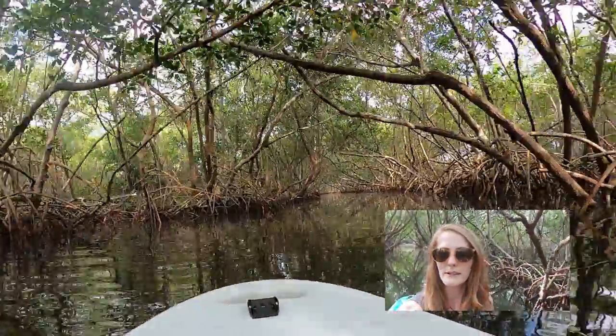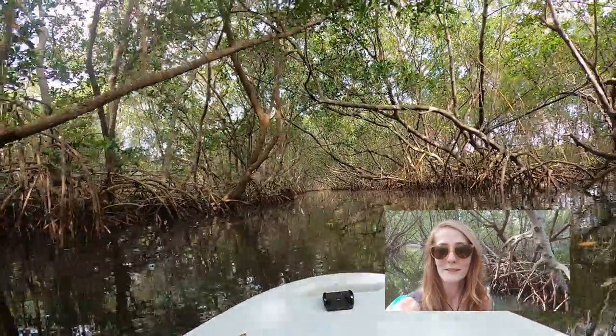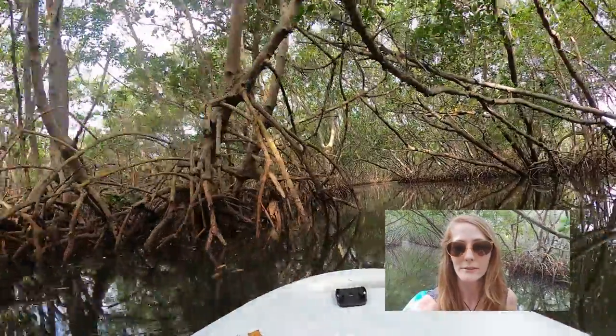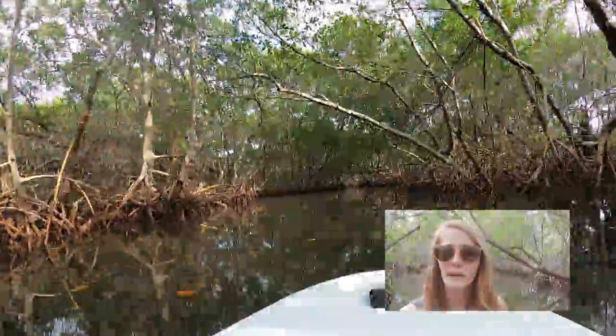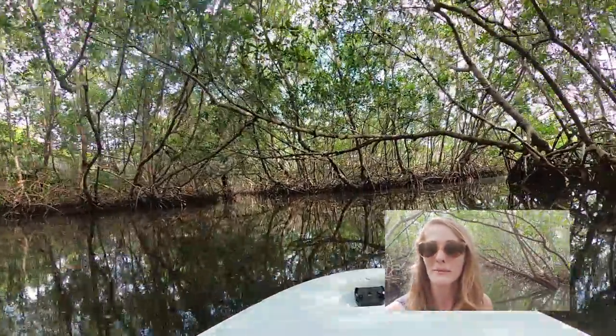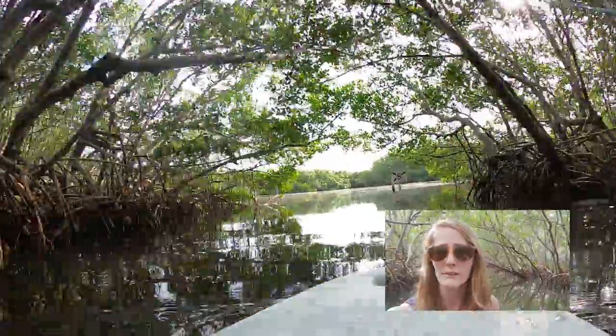Right now in the mangroves, we are going with the current, so there are a lot of times where we don't even have to paddle — it's more about putting your paddle in to make sure you don't hit the mangrove roots. We do take our paddle boards through, but we mostly see kayakers in the tunnel, and there's a good reason why. The tunnels are very low, so we have to sit down on our boards most of the time. It's better designed for kayakers who are already sitting down, and they have shorter paddles too. But even though it's a little more challenging for us, we still really enjoy these mangrove tunnels.